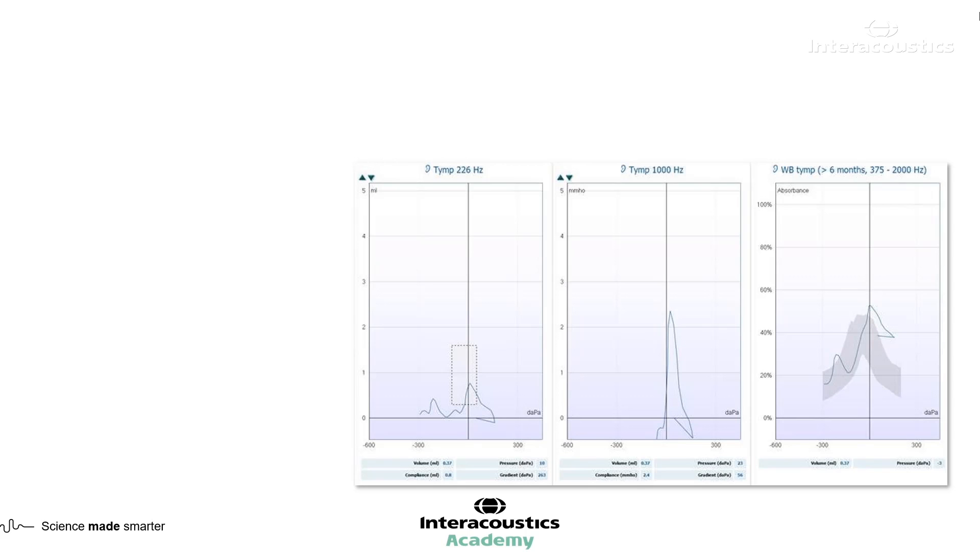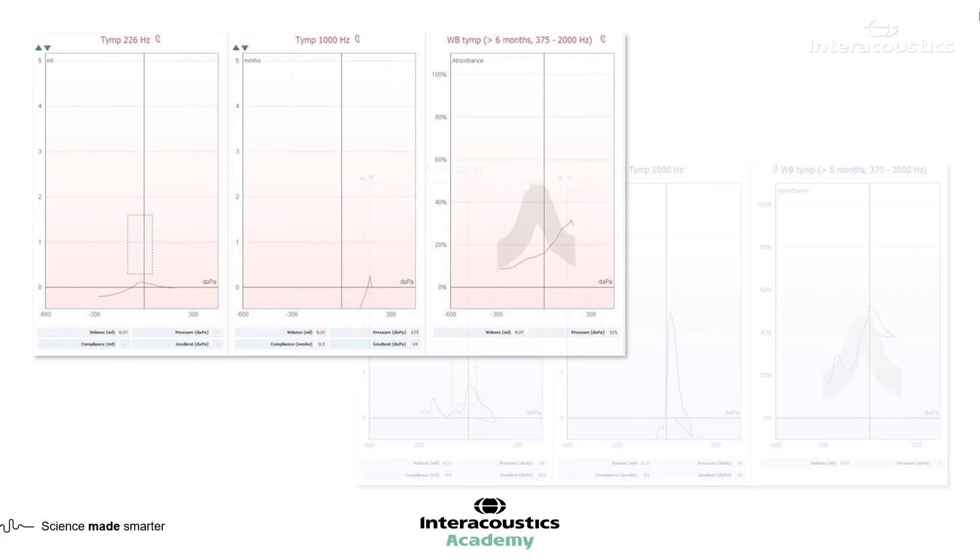It wasn't redone, likely because there were issues with patient cooperation — she was probably quite exhausted having done all that pure tone audiometry. Looking at the right-hand side, there's not the noise we had on the left. Things are looking pretty flat, but there is a bit of a bump on the 226. It's not a completely flat line.